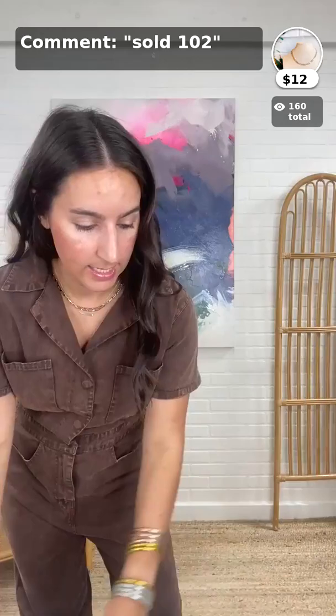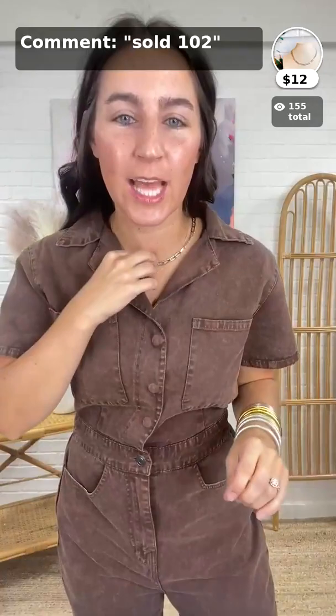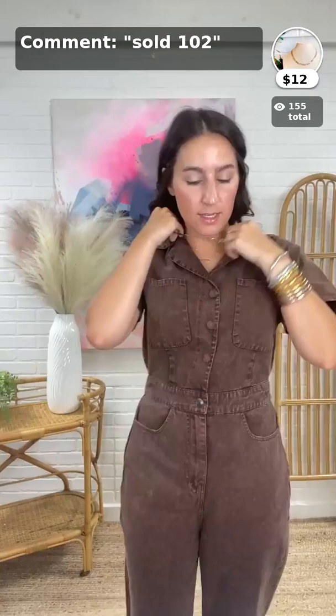Up next is my necklace — this is the Thick Two-Tone Chain Link Necklace, only $12, item 102. So cute — I love this two-tone necklace and I love it with this jumpsuit.